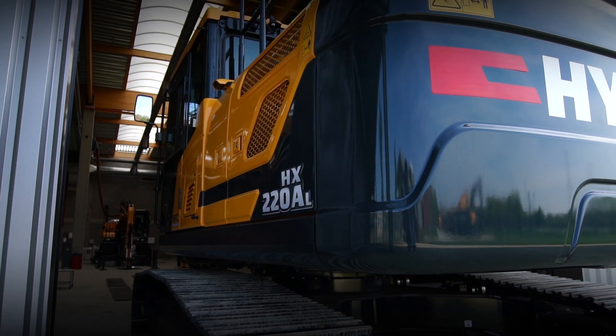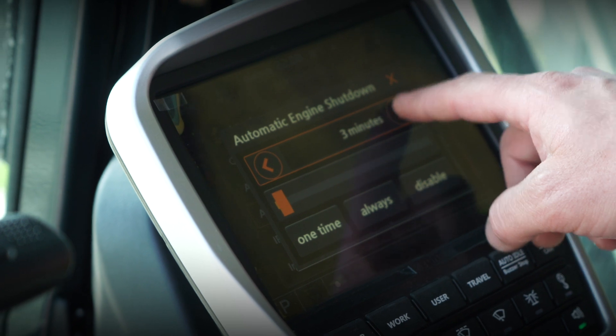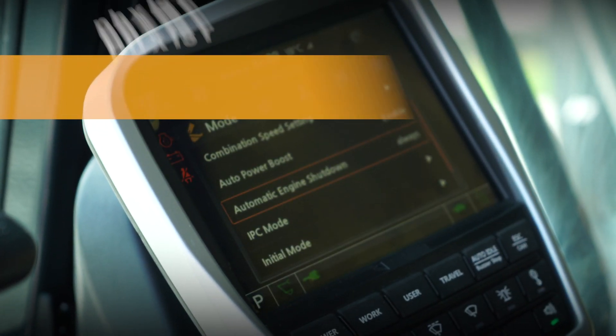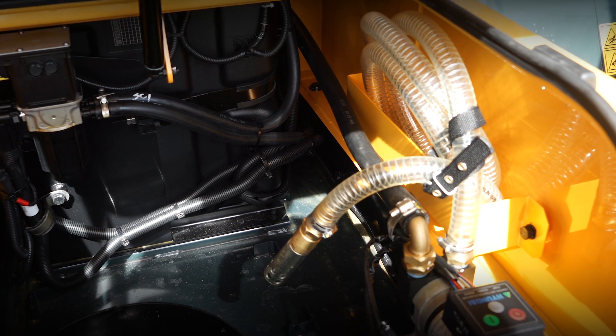In the field we notice crawler excavators have quite high percentages of idling time, and we want to address this with the engine automatic shutdown feature. Fueling up the machine has also become much easier — we now have a fuel filler pump with an automatic stop function that halts when the tank is full. With the eco gauge function you can easily manage your fuel consumption and adjust where needed.